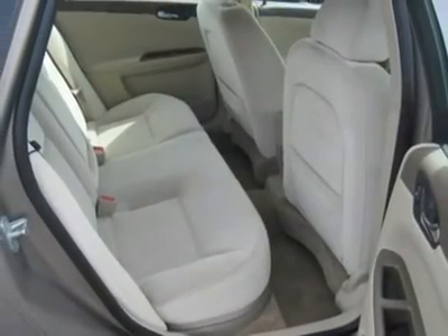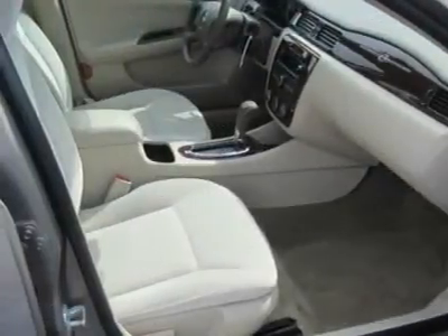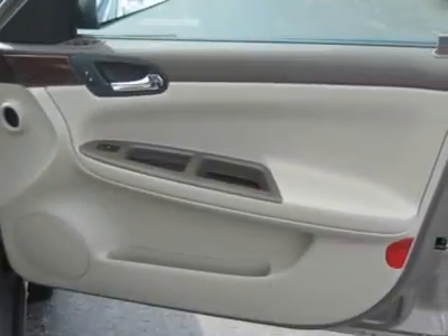Upper carat, rear defrost, AM FM stereo, CD player, auxiliary audio input, wood grain interior trim, driver vanity mirror, passenger vanity mirror, rear reading lamps.